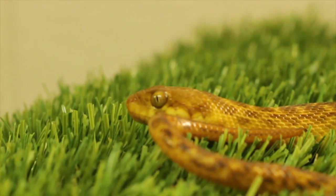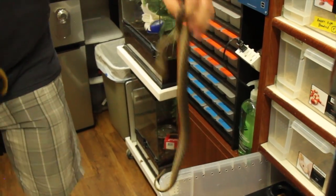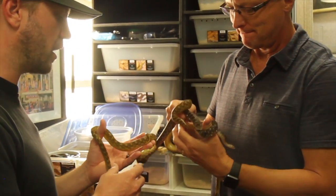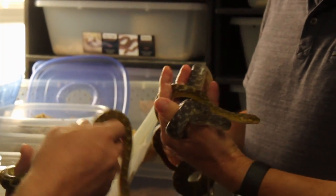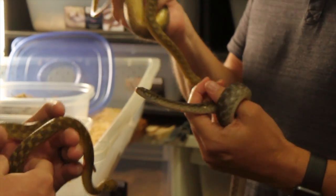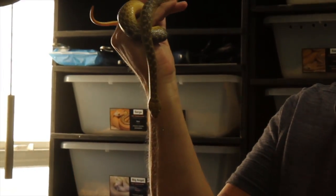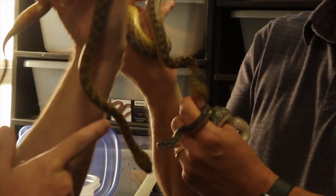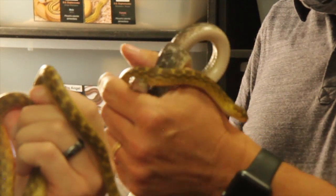Most of Glenn's experience has been with pythons and boas, so he initially thought these were Boiga because of the head shape and the eyes. But they're really the 'poor man's Boiga' — and if you don't like being bitten, they're a really good option because they don't bite. Look at those eyes — they're just so cool.